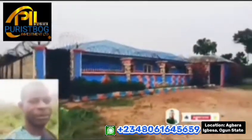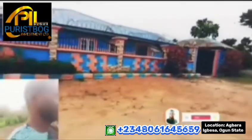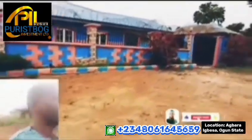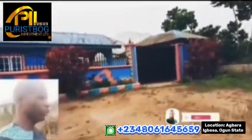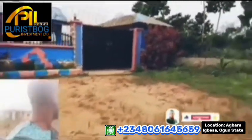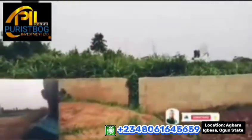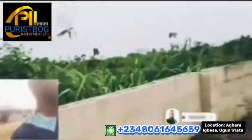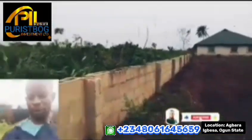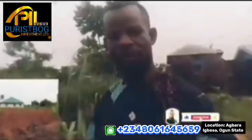This is an under-construction residence being built by one of the occupants inside the estate. This person bought a full plot of land and is coming up with this home — you can see how beautifully it is being finished. The owner can choose to rent it out or use it for any business of choice. Either way, it's generating passive income for them when it comes to real estate investment.